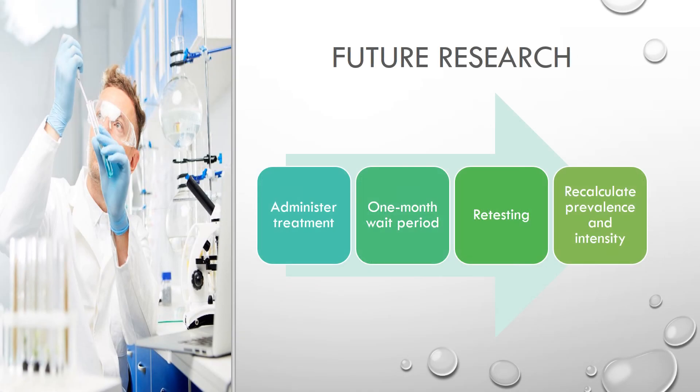Future research for this project could be done after the recommended treatments have been administered and a one-week wait period has passed for all treatments to take effect. Retesting would need to be done in the same way as this research was conducted to ensure valid results, and the recalculation of prevalence and intensity would also need to be repeated in a similar fashion.